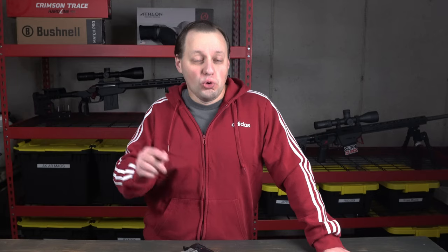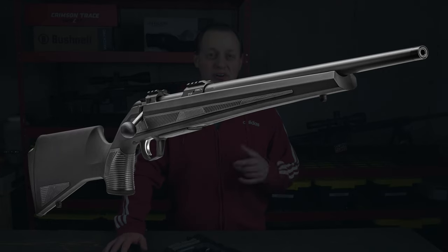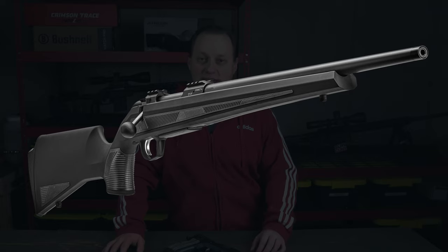What I believe is another first at this price point is that all models come with a detachable box magazine. What makes it cool is that there is a lever that locks the magazine in place, preventing inadvertent magazine releases. This gives you both worlds — the security of an internal box magazine and the benefits of a detachable magazine. The magazines appear to be proprietary and are not your standard AICS or AR pattern magazines.